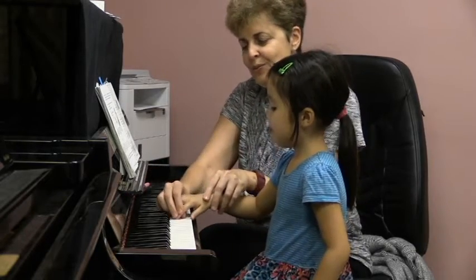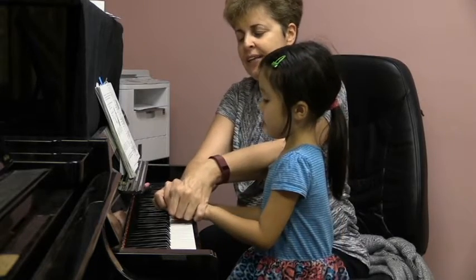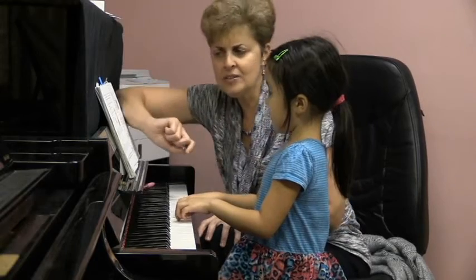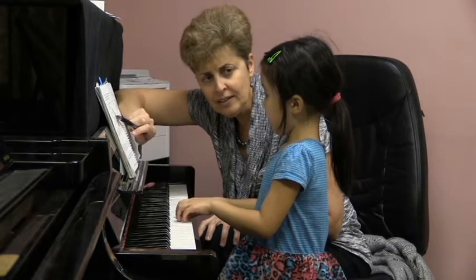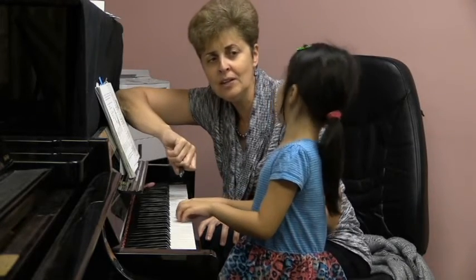Let's put your finger number two in the right hand on D, and two in the left hand on C. This is going to play a very sad song because our kitty cat is not feeling well. Do you cry sometimes when you are not feeling well?